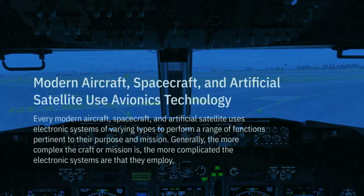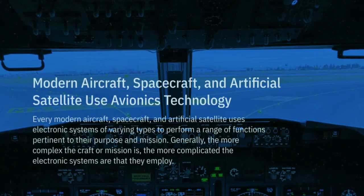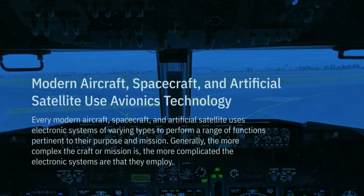However, avionics systems themselves cover communications, navigation, and the display and management of multiple other systems — such as the hundreds of systems fitted to aircraft to perform individual functions.